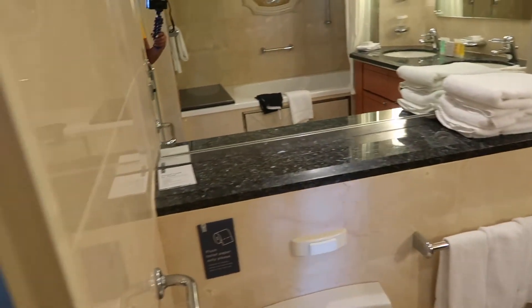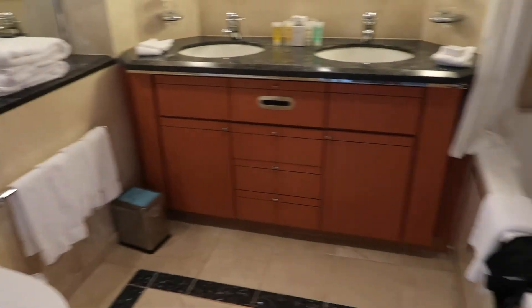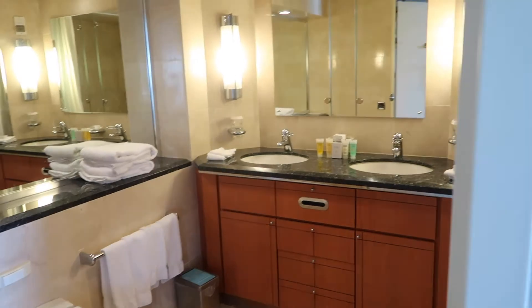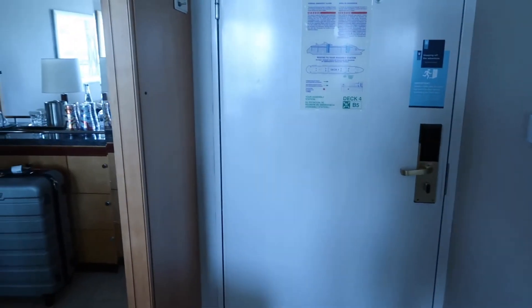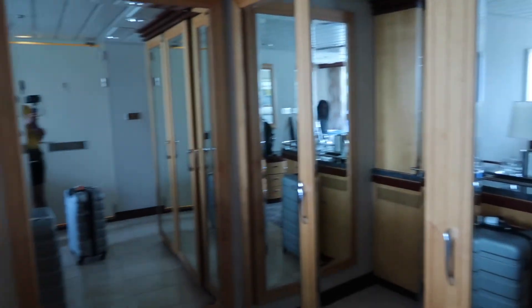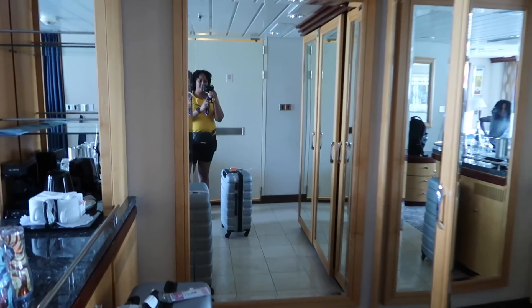I would say it's pretty nice — great for a family of four, definitely a great amount of space. All right, that's going to do it for the room tour. This is the one-bedroom suite on Navigator of the Seas, suite room 1260.